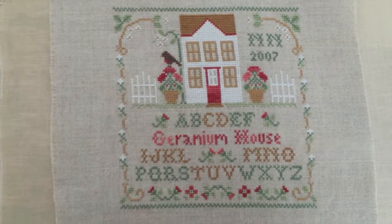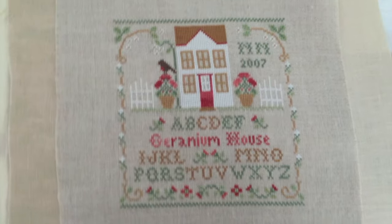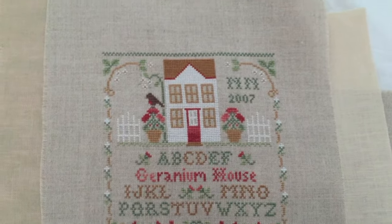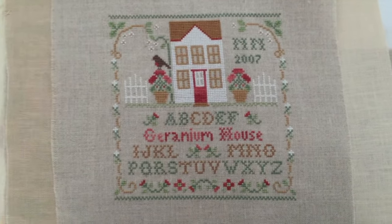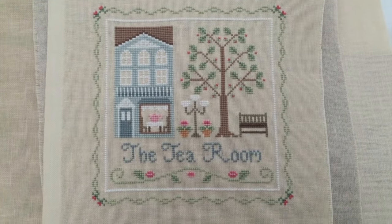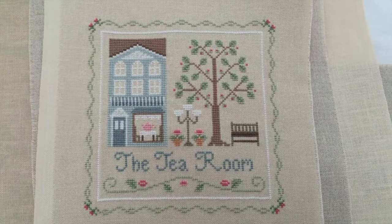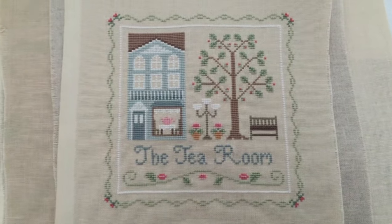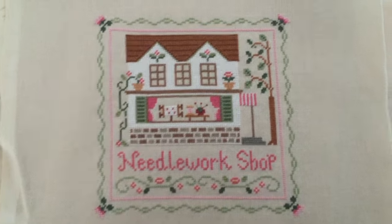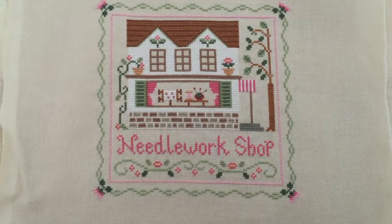I usually have geraniums on my front porch every year. I didn't this year, but next year definitely - because I missed them. And red is my favorite color. Here's a Country Cottage Tea Room, and I believe this is 32 count Lamb's Wool, Jobelan. And here's another Country Cottage Needleworks on the same Lamb's Wool - I think it's Jobelan because I don't think it's Lugana.